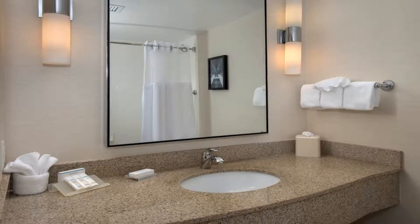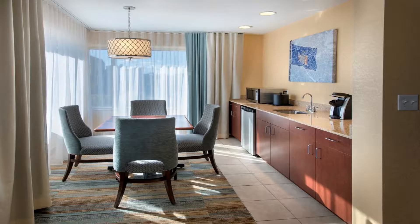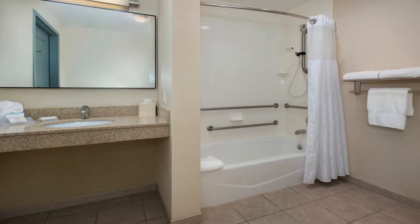Some of the most popular facilities are a swimming pool, free parking, free Wi-Fi, non-smoking rooms, family rooms, tea and coffee maker in all rooms, and a bar. The hotel is connected to the Albany Medical Center via an elevated walkway.